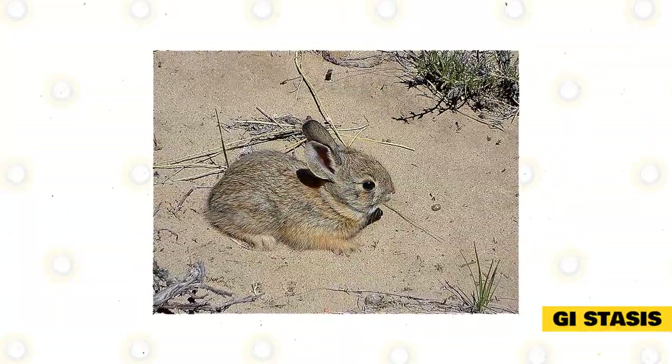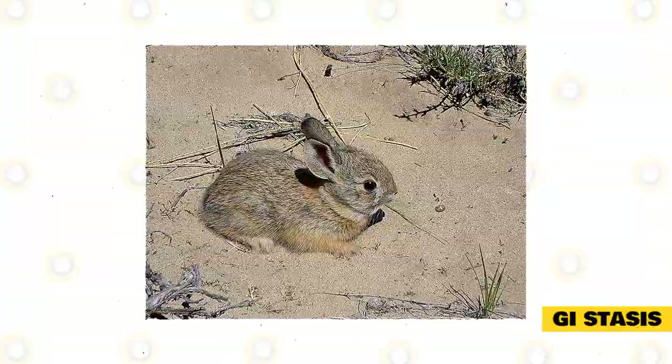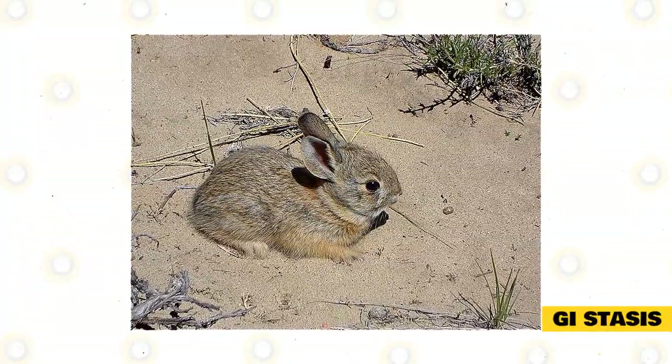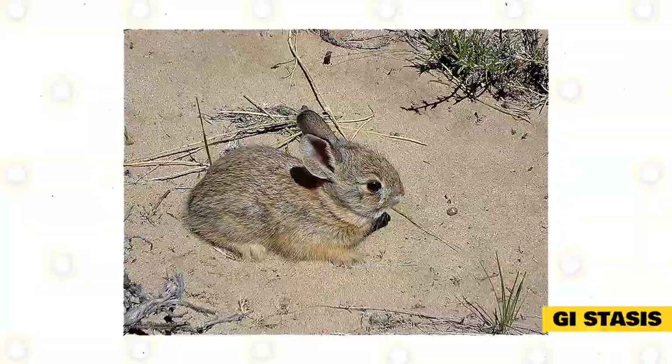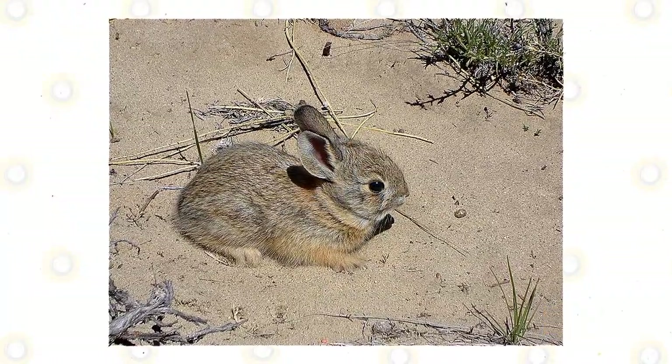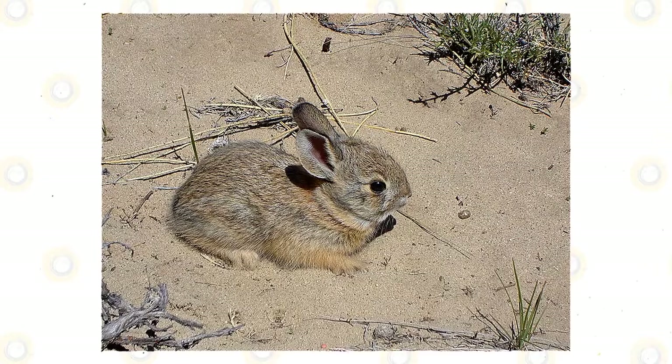If the bunny starts to show any of these signs, it is important to give them lots of hay and fluids. You should also massage their bellies from time to time. But if there is still no visible improvement, it might be a better option to consult with a veterinarian. Illnesses like this one could potentially lead to surgery.